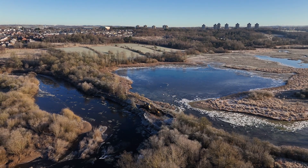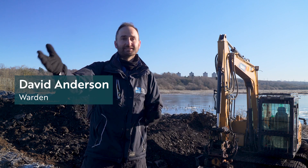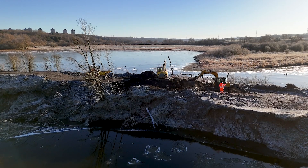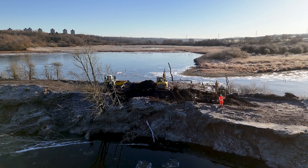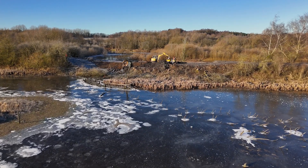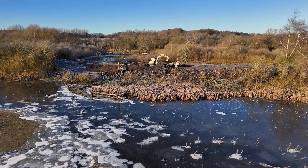We're looking to re-naturalise the connection between the River Clyde and the wetland that we have in the reserve here. For many years the river has been eroding away at the artificial bank that we've got here, and it's making it basically impossible to manage. So we're working with the river to let it come into the wetland, and more importantly, when the water floods in the wetland, to let the water back out again as well.